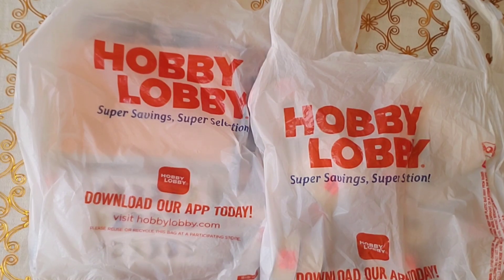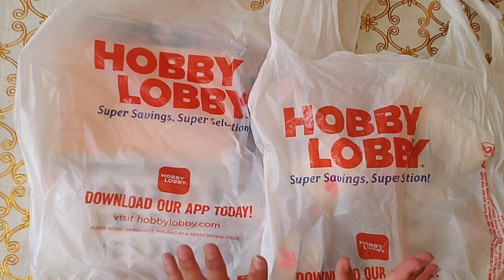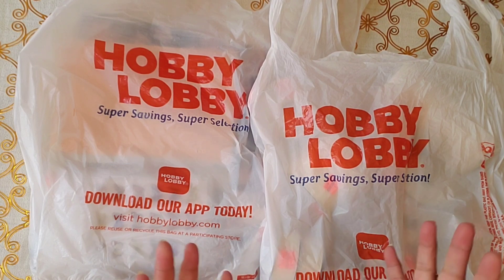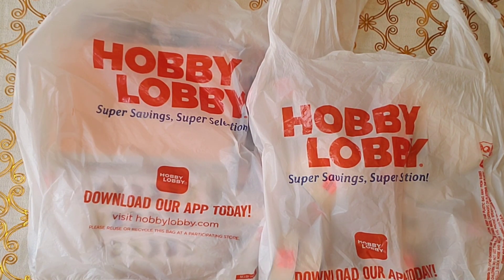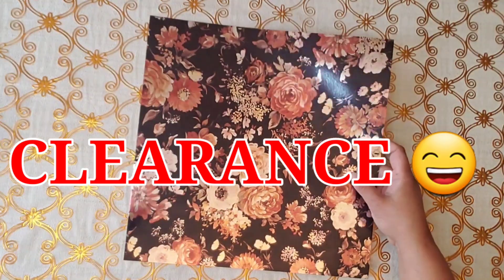Hi guys, how are you today? I have a Hobby Lobby clearance haul, 75% off. I did a video showing you what's on clearance, so you could check it out if you want to see it — because of course I didn't buy everything I saw in the store, but I did buy a few things. So welcome to my channel, let's get started. Let me show you the things that are not on sale.